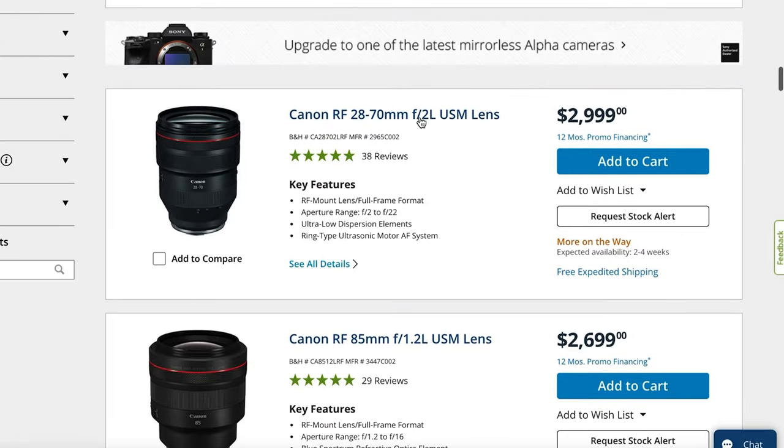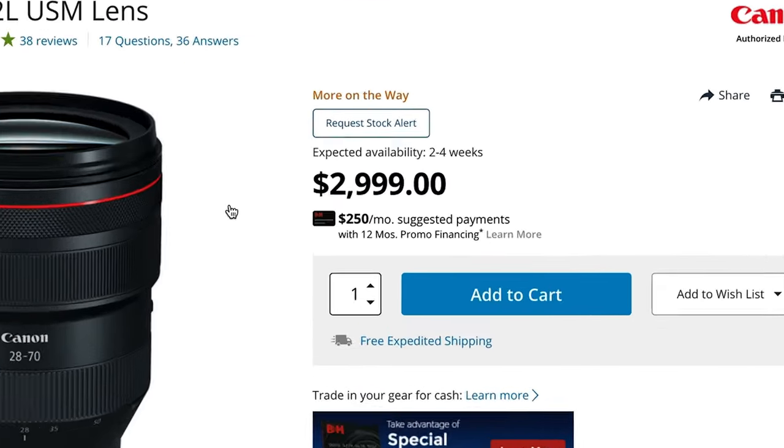It is no secret that lenses these days are ridiculously expensive — like mortgage-your-house expensive. Especially RF lenses can go upwards of like $3,000. And they're just photo lenses. They can be used for video, but they're designed to be photo lenses.